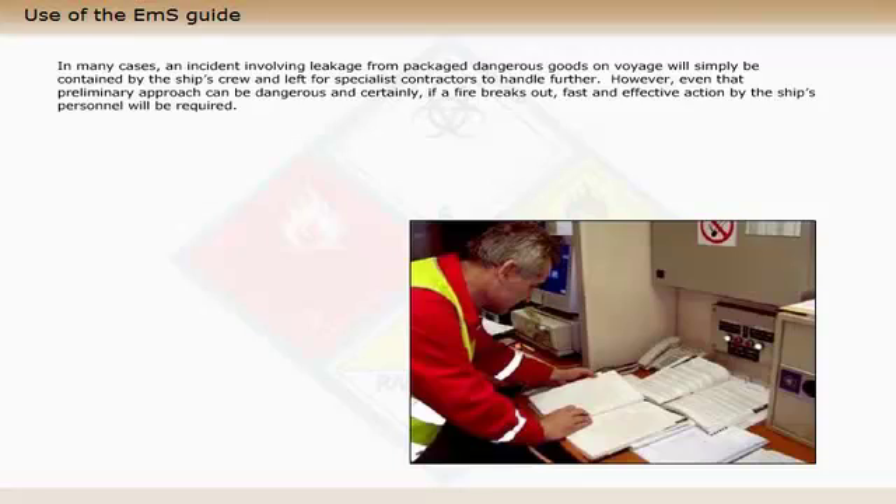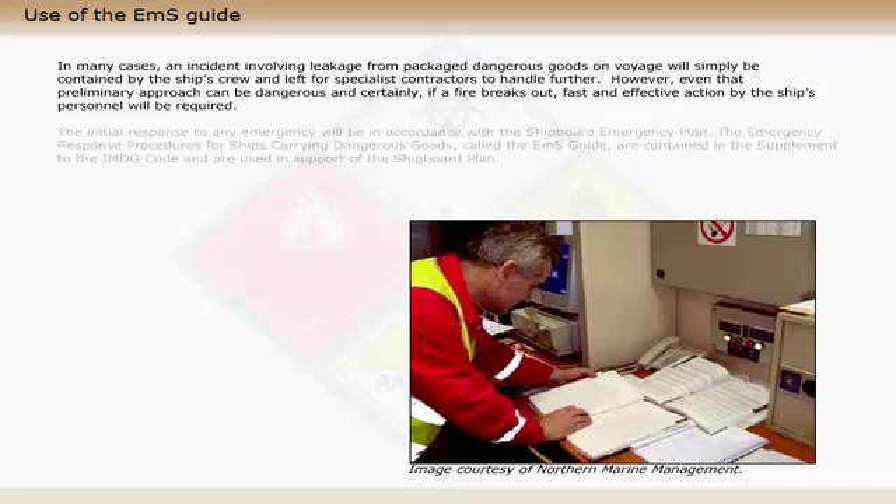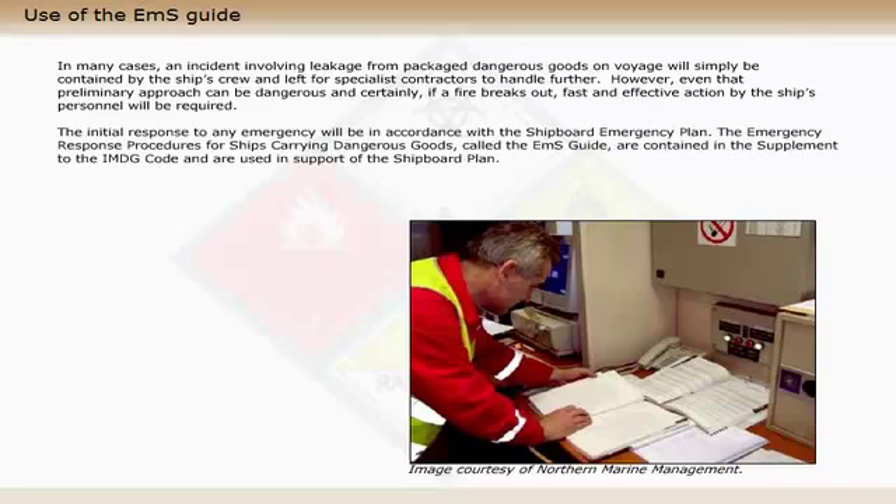In many cases, an incident involving leakage from packaged dangerous goods on voyage will simply be contained by the ship's crew and left for specialist contractors to handle further. However, even that preliminary approach can be dangerous, and certainly if a fire breaks out, fast and effective action by the ship's personnel will be required.